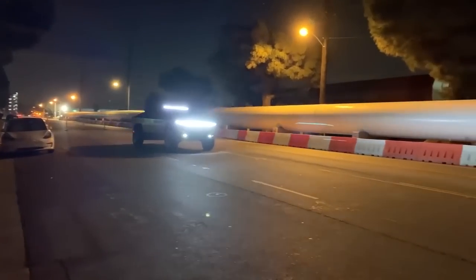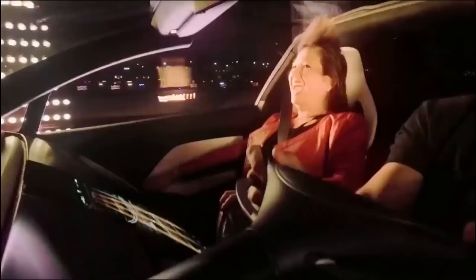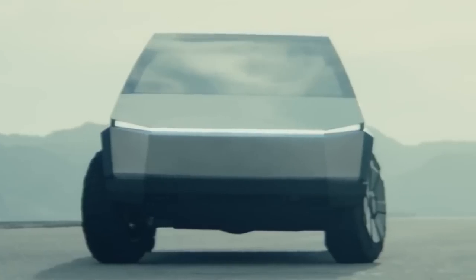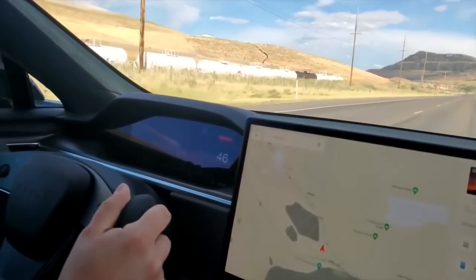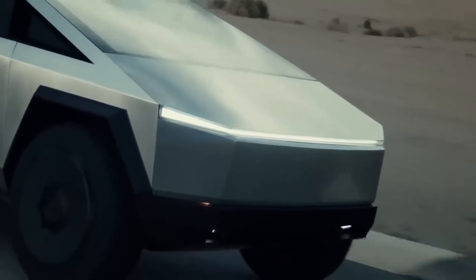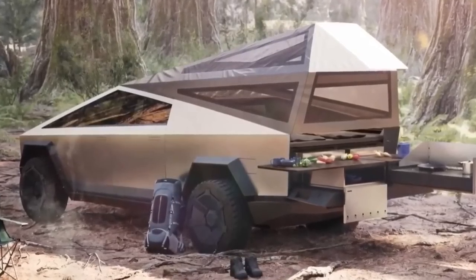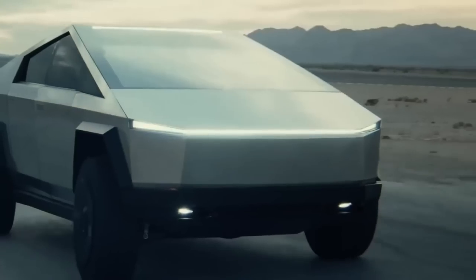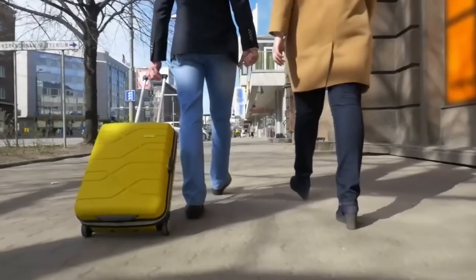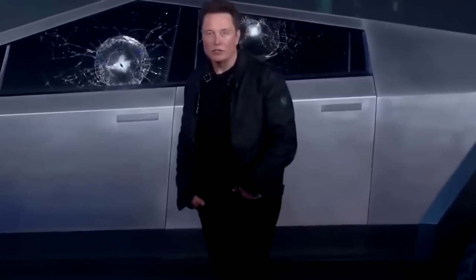According to Tesla, an attachment for the Cybertruck that turns the all-electric pickup into an RV has raked in $100 million. Las Vegas-based Cyberlander unveiled the $50,000 pop-up accessory earlier this year and plans to have it ready when Tesla's Cybertruck hits the road in 2022. The Cyberlander offers space for a bedroom, living room, kitchen, bathroom, and even an office that can be added onto Tesla's Cybertruck. More futuristic features include a solar panel roof, electronic tinting windows, and a smart TV. It will also come with a cooktop, touch and voice-controlled faucet, a refrigerator, and more.